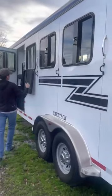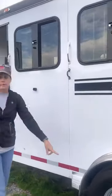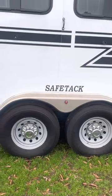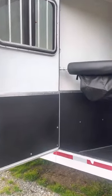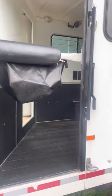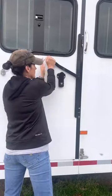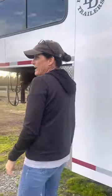All the windows work with screens and bars. The drop-down windows work great. We did upgrade to 16-ply tires a few years ago. This is your door to your stud wall area. On this side we have our awning.